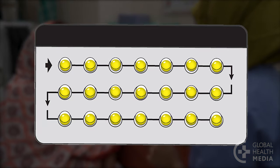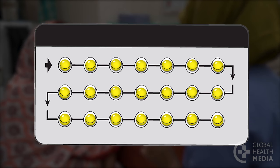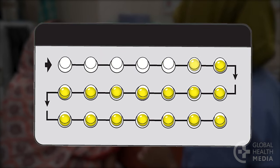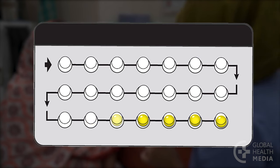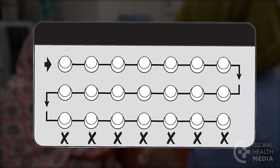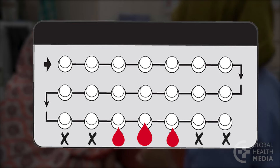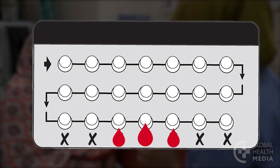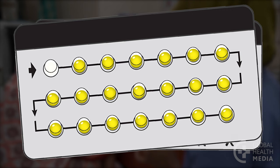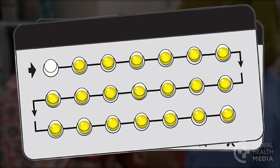In the 21-day pack, all of the pills contain hormones. She takes one pill a day for 21 days, then takes no pills for seven days. During this time, she will have her monthly bleeding. She starts her new pack on the eighth day, but not later. Starting a pack late risks pregnancy.